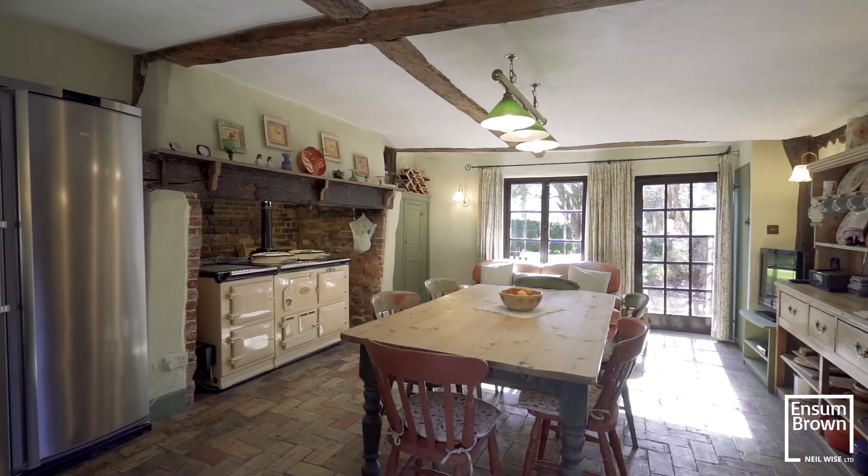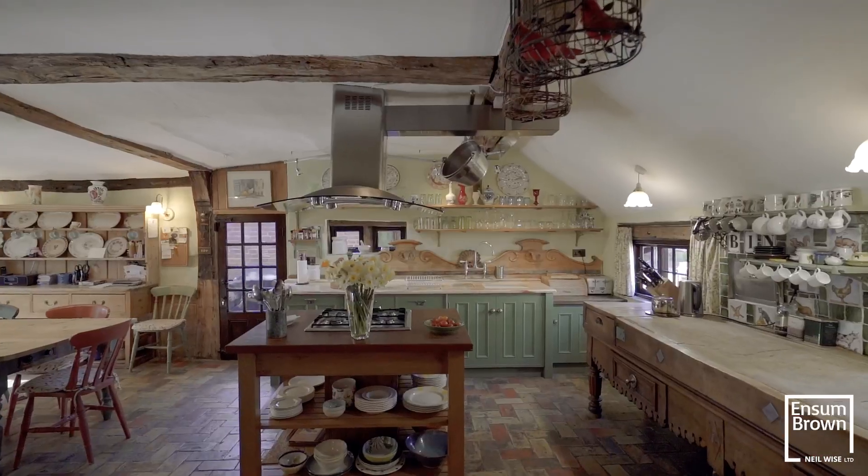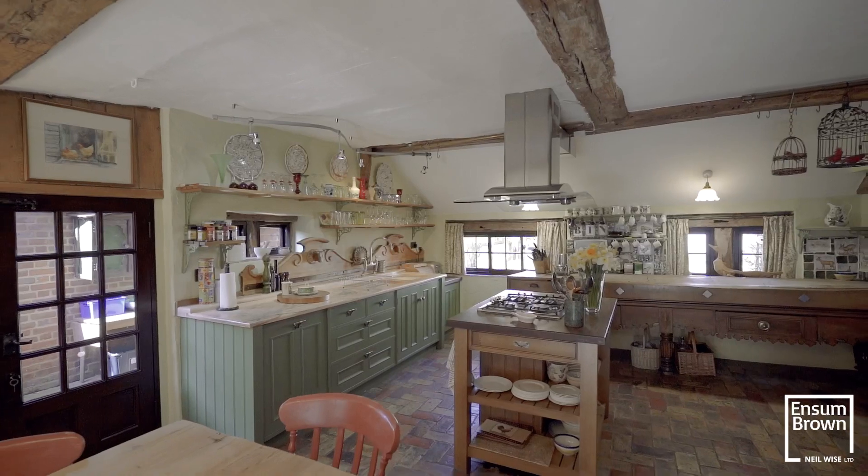You don't get many more traditional country kitchens in England than this — check out the Aga. Just out here, it's where the farm workers used to come each week and collect their wages as well, just another part of the history of this home.